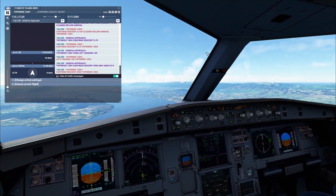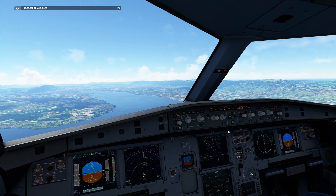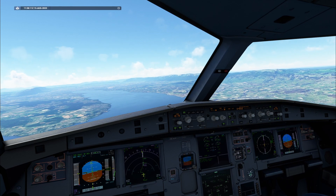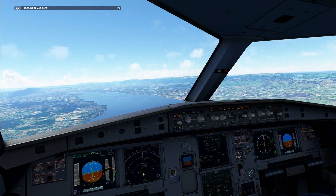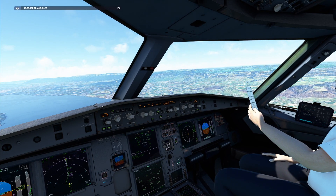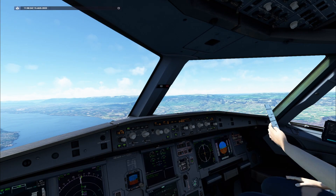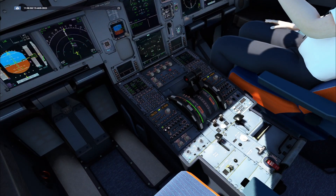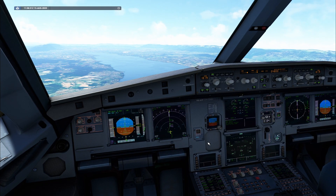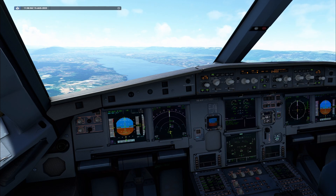Approach checklist. Briefing: 1-0-1-9-7, 1-0-1-9-7. Passing 6,000. Nav check. Confirm. ECAM status checked. Seatbelts on. AeroRef 1-0-1-9 set, 1-0-1-9 set. Minimum 1-5-0 set, 1-5-0 set.